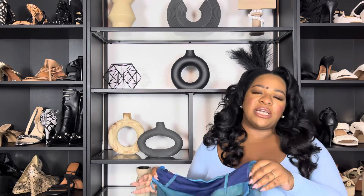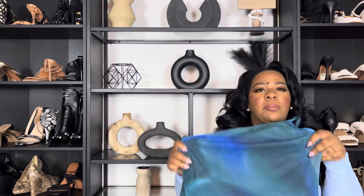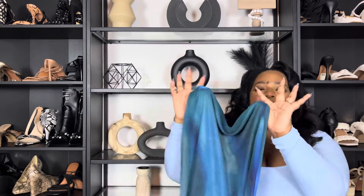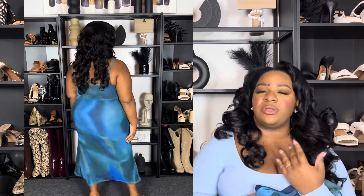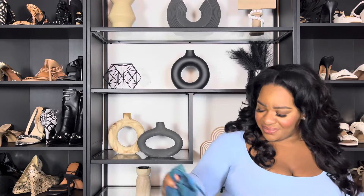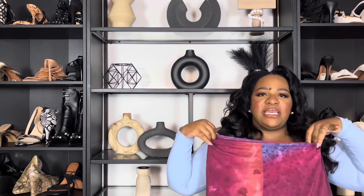The next dress is in a teal and blue watercolor print — I believe I got it in an extra large. It came in both the curve section and straight sizes. I love it because it has a mermaid hem, which helps define your hips and then flows out — a great silhouette for my body type. It has adjustable straps. It's not necessarily a fall and winter piece, but you could layer it with a shirt underneath, a leather jacket, or a denim jacket, or save it for spring or vacation.